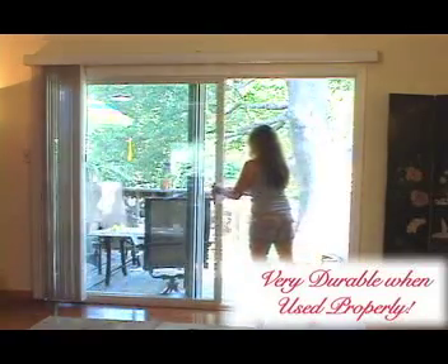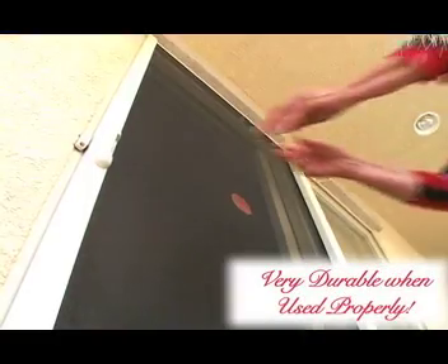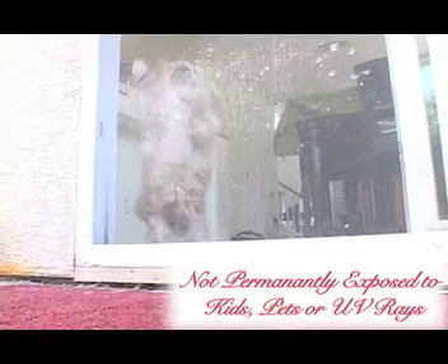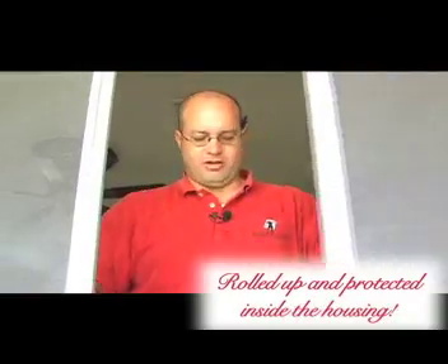In addition to being versatile, the Mirage disappearing screen door can also be very durable. When used properly, the Mirage's screen fabric often outlasts the fabric on normal screen doors. Unlike traditional screen doors where the screen fabric is permanently exposed to your kids, pets, or the sun's UV rays, the Mirage's screen is rolled up and protected inside its housing when it's not in use — which is most of the time. This ingenious design helps you get more mileage out of your screen door for years of bug-free breeze.